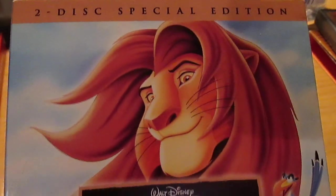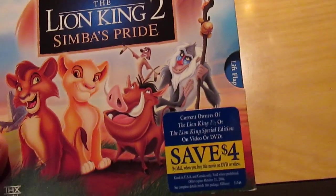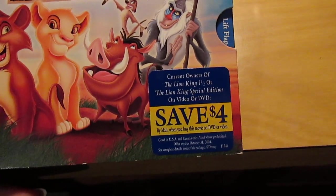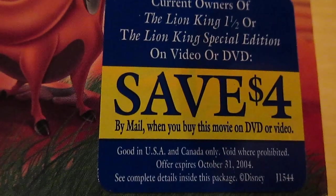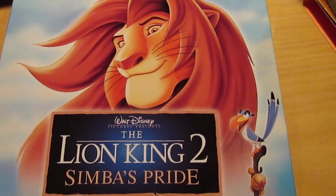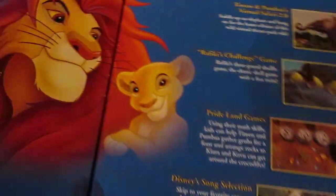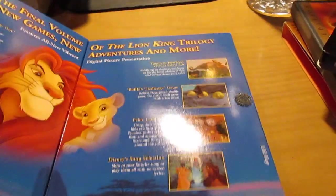Let's move on to this one — Lion King 2 Special Edition. This isn't the original, original DVD release; I think this is the second DVD release. It came out around 2003 or 2004, around the same time as the original Lion King Special Edition. This one also has a really cool little thing that opens up on the cardboard sleeve, which I think kind of adds to the collectability of the DVD itself.